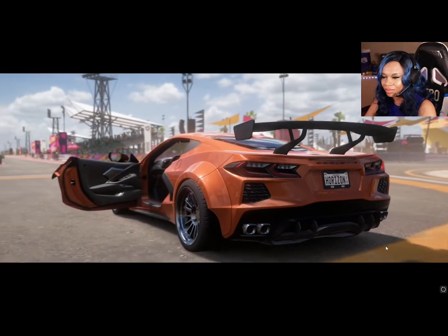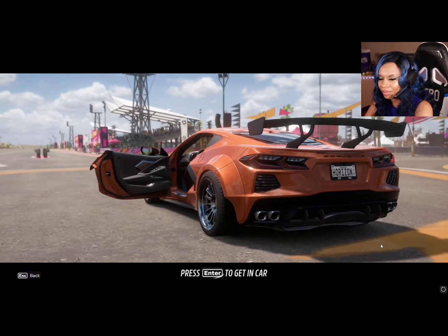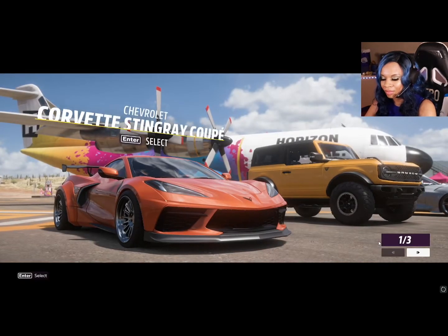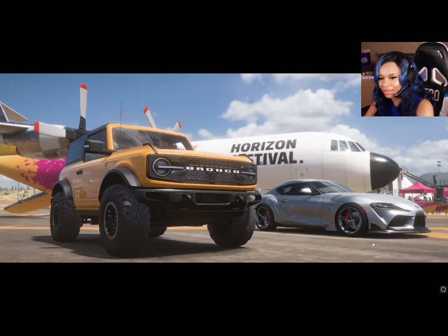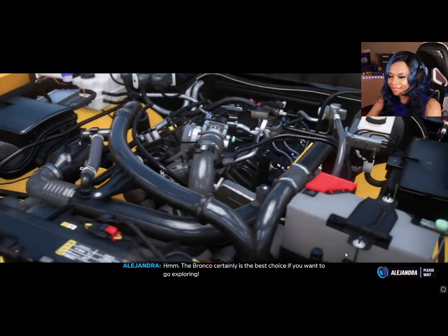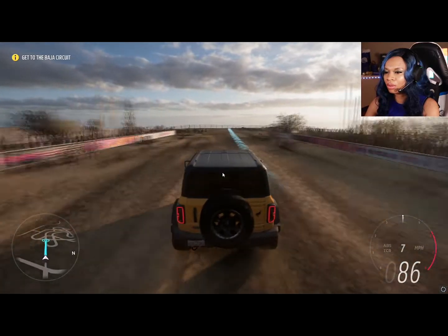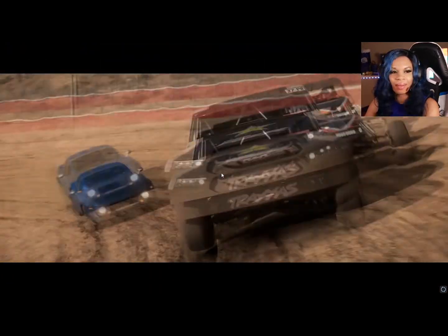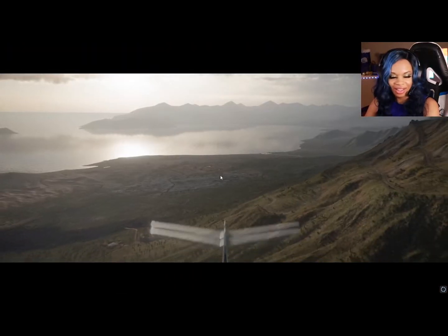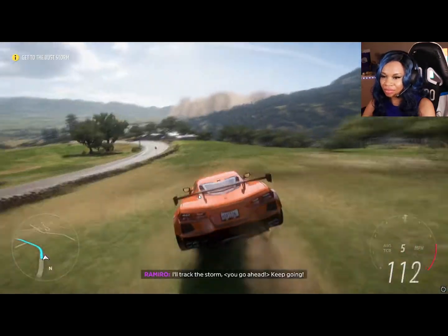Forza Horizon 5 is similar to 4 but they also added expeditions, and I believe co-op is new — don't quote me on that. It's almost similar to 4, which I really enjoy. The experience is beautiful, it was so easy for me to get sucked in. I got cars right away — they have over 500 cars to collect. I started the game and I was unlocking cars, getting credits, earning XP; it felt really rewarding.